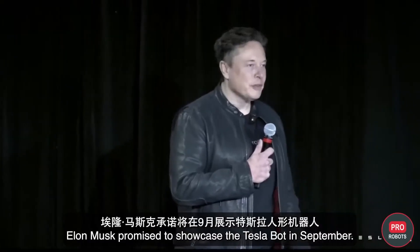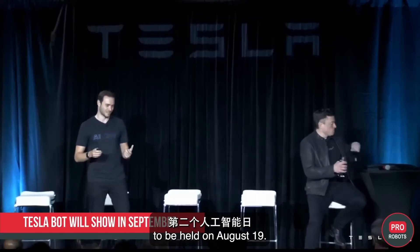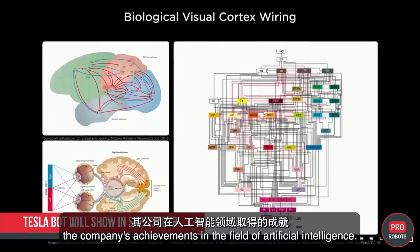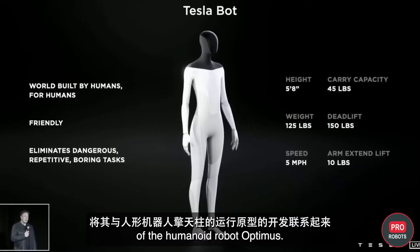Elon Musk promised to showcase the Tesla Bot in September. Last month, the head of Tesla announced a second AI Day event to be held on August 19th, intended to demonstrate the company's achievements in artificial intelligence, but then rescheduled it to coincide with the development of an operational prototype of a humanoid robot called Optimus.